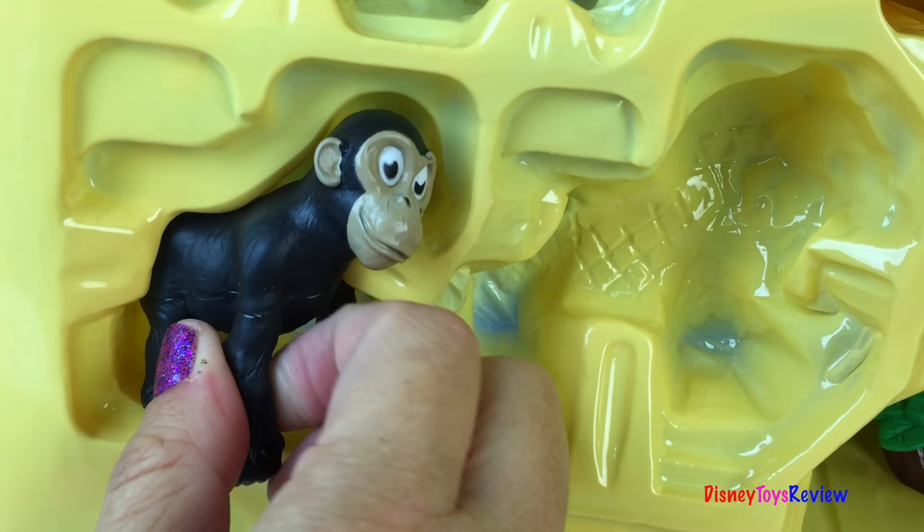Here's our rhinoceros. Do you like his horns?